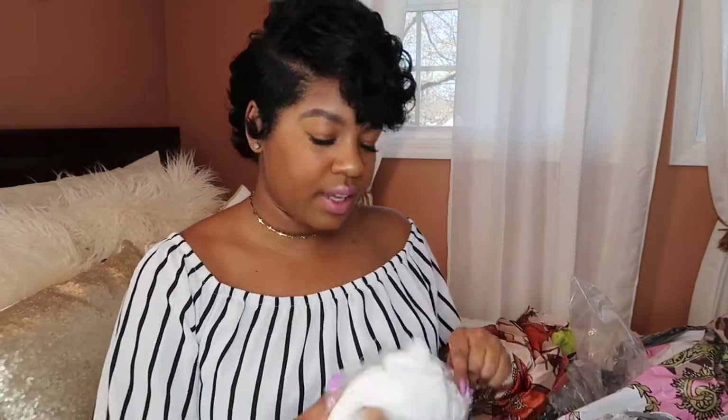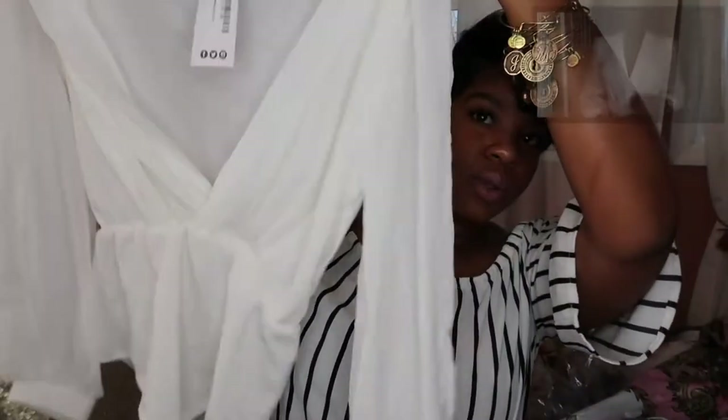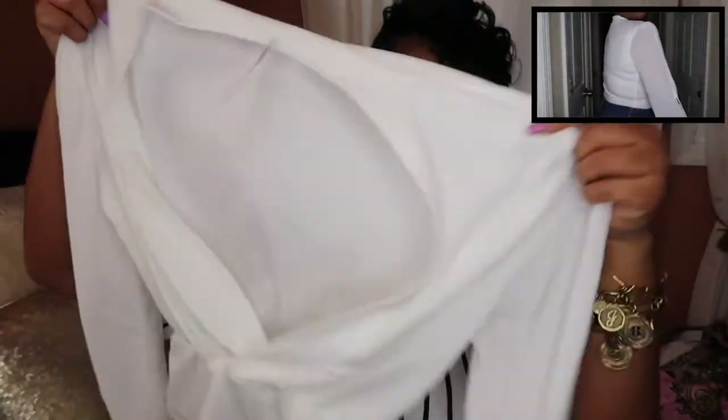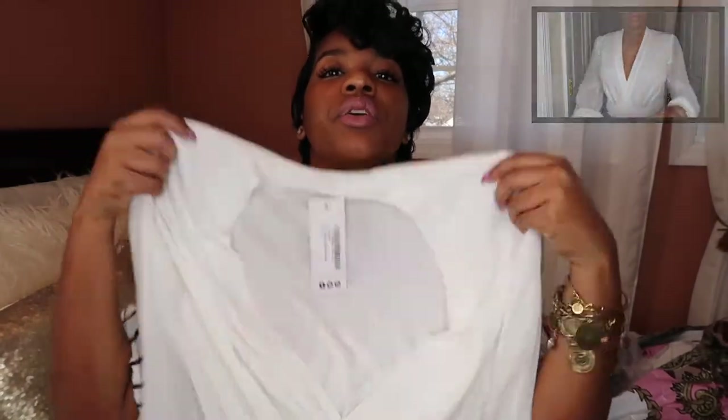Then I got a white bodysuit. This is cute for spring and summer. I'll pair this up with some jeans and shorts, whatever you feel like you should rock it with. I think this is really really cute.